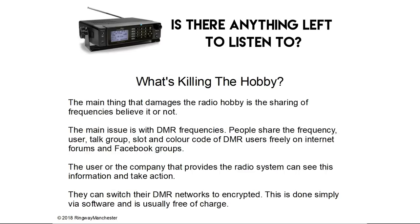So what's killing the hobby? The main thing that damages the radio hobby of scanning is the sharing of frequencies, believe it or not. This is more relevant nowadays, with the main issue being DMR frequencies. People share frequencies, users, talk groups, slots and the colour codes of DMR users freely on internet forums and Facebook groups. The user of that company or organisation can see this information and take action — they can switch their DMR networks to encrypted, which is done simply via software and is usually free of charge.